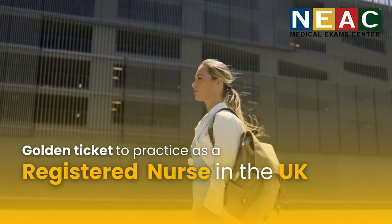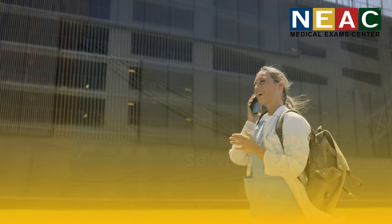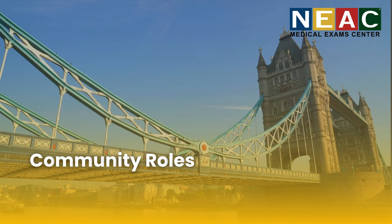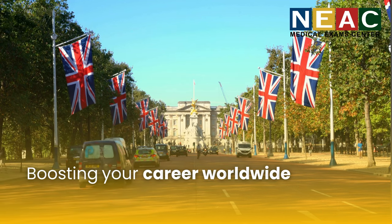Passing this exam is huge. It's your golden ticket to practice as a registered nurse in the UK, opening doors to the NHS, private clinics, and community roles. It's also an internationally recognized qualification, boosting your career worldwide.